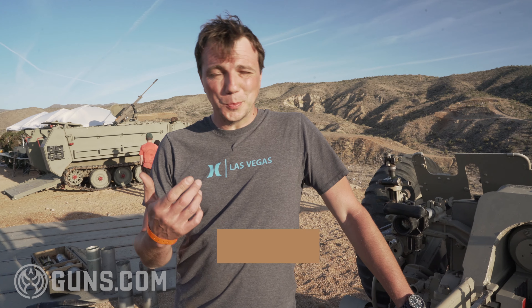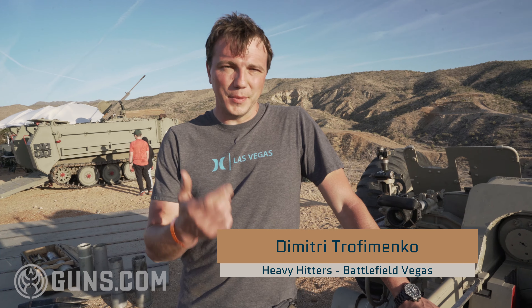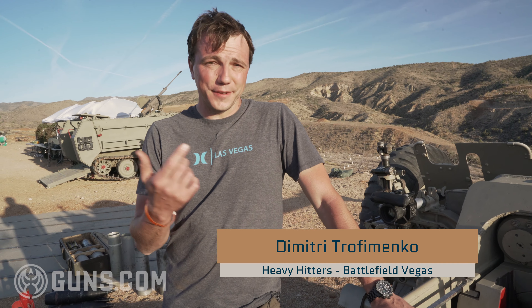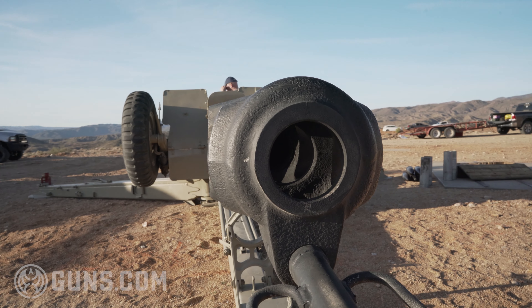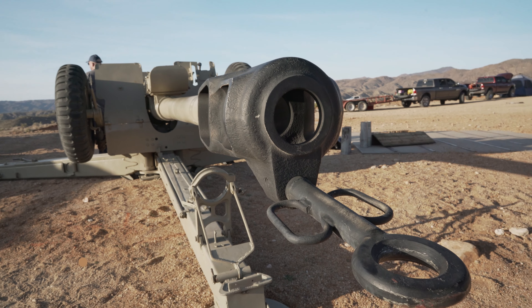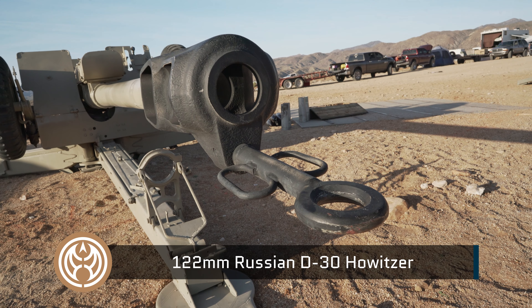Hello and welcome to Big Sandy. My name is Dimitri. I am with the heavy hitters team with Battlefield Vegas, and I'm here today to show you one of our main pieces of equipment we got here. This is a 122 millimeter howitzer.